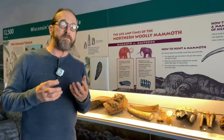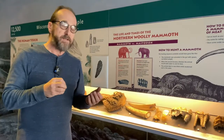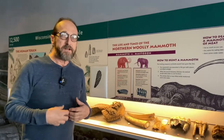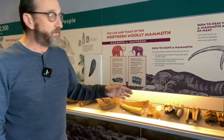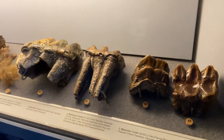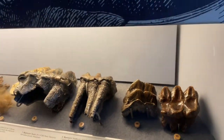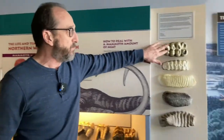Mastodons weren't grazers — they were browsers. That means they were browsing leaves off trees and bushes, stripping them, taking flowers and little flowering plants. There was a mastodon discovery in Ohio many years ago that had part of its gut intact, and its last meal was buttercups. The teeth are very different because of this different diet. Here we have four different mastodon teeth, all from local sites. You can see high mountains on the teeth — almost like a mountain range — great for getting branches between the teeth and stripping off leaves.